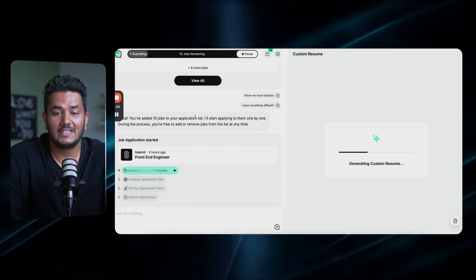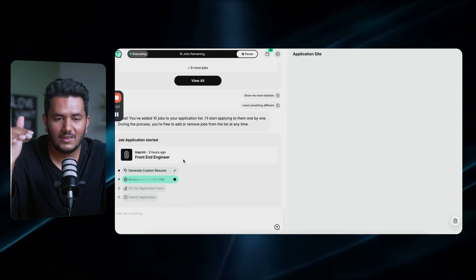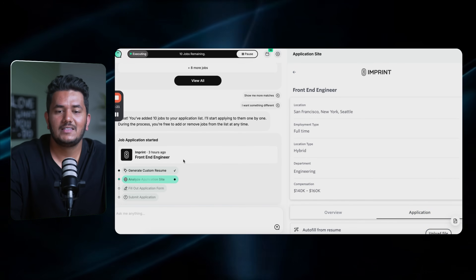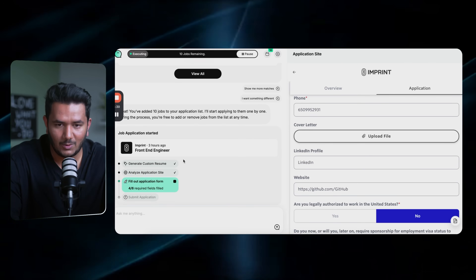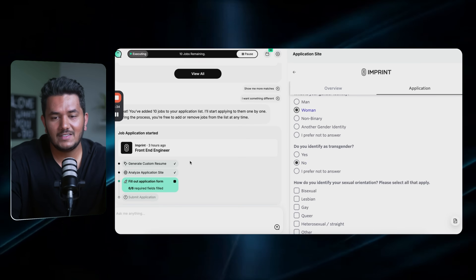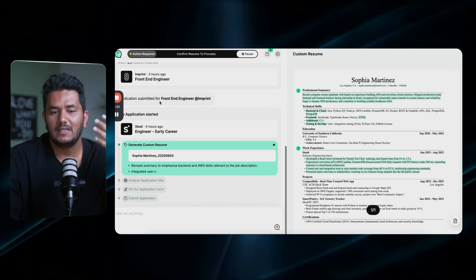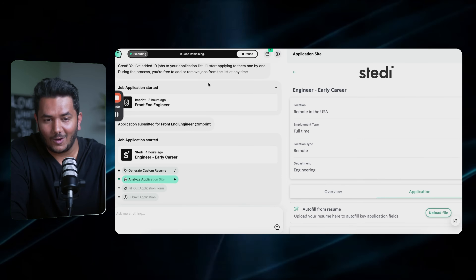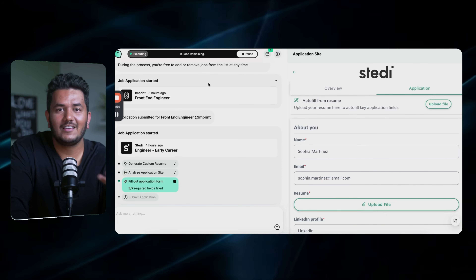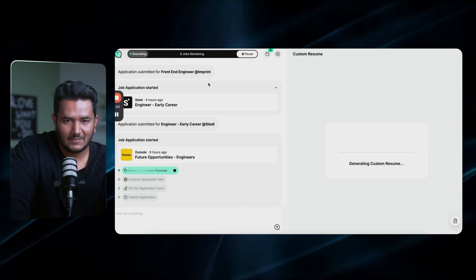In automated mode, it generates a custom resume for you, filling in missing keywords, then analyzes it and fills out the application based on your resume and profile — including clicking LinkedIn and GitHub fields automatically. What would have taken you 10 to 20 minutes for one application is done in four or five minutes, and by the time I'm just talking, it's already on application number six or seven.